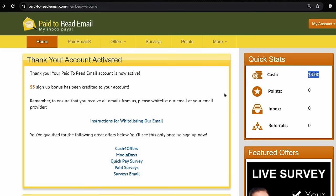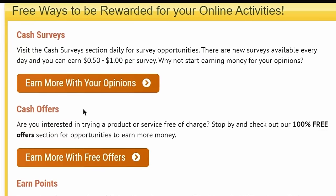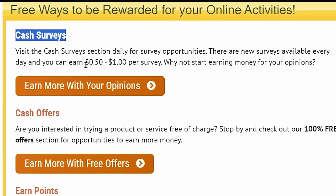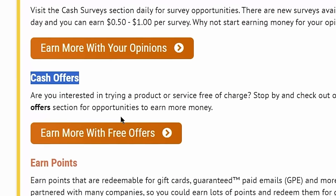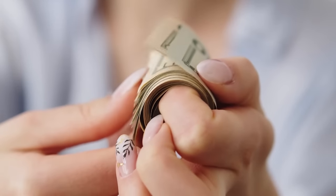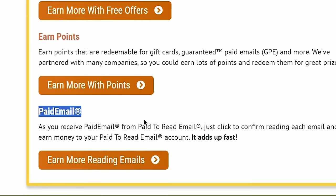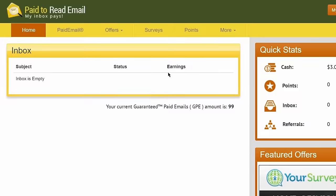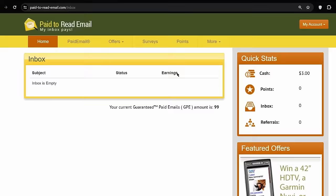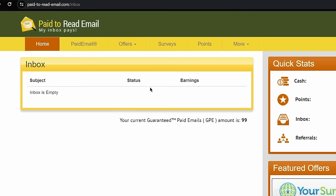The best thing about this website is that you can use it on both your smartphone and on your computer or laptop. If you scroll down, you will find different ways to earn free cash on paidtoreademail.com — such as completing cash surveys to earn anywhere from 50 cents up to $1 per survey, or completing cash offers. But today we want to make money reading emails, so we just need to select the paid email option and click on earn more reading emails, which takes us to the page showing all paid emails received in your Gmail or Yahoo Mail account. Since this is a brand new account, the inbox is showing empty, but in a few hours we will receive the email directly.